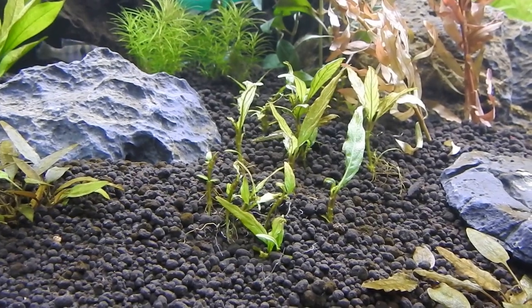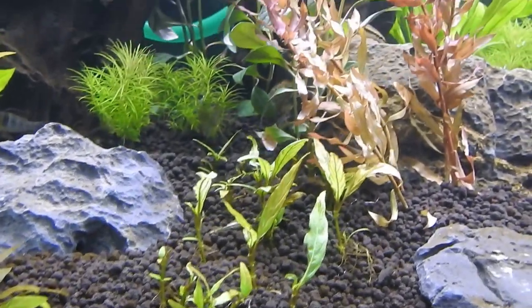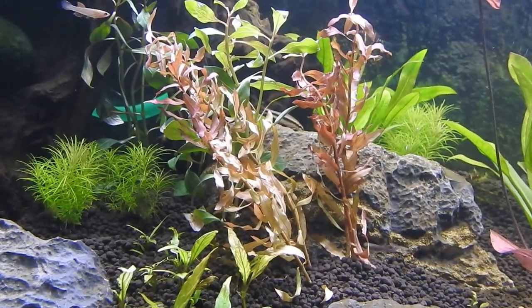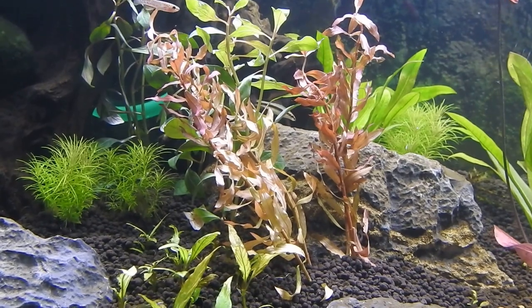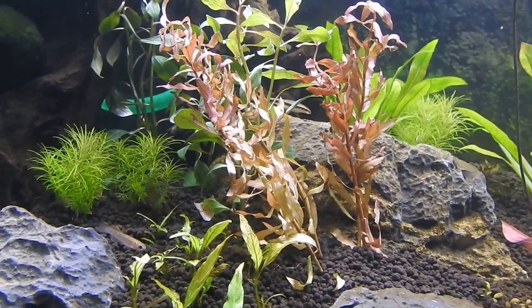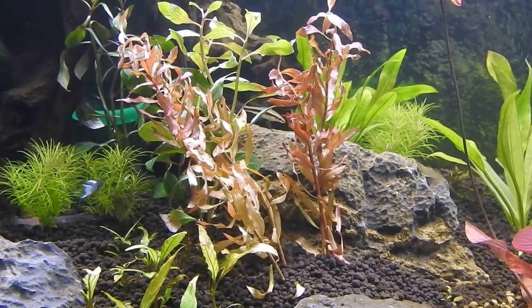The Staurogyne have not been doing well - they have been in the tank for about 2 weeks. Today I also planted Ammania Praetermissa, which is supposed to be very difficult to grow. I didn't know that when I bought it. I planted about 6 stems - we'll see what happens.